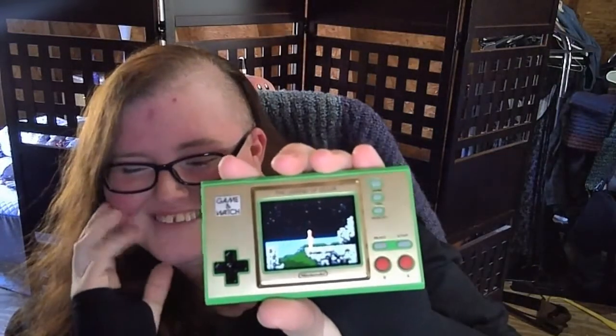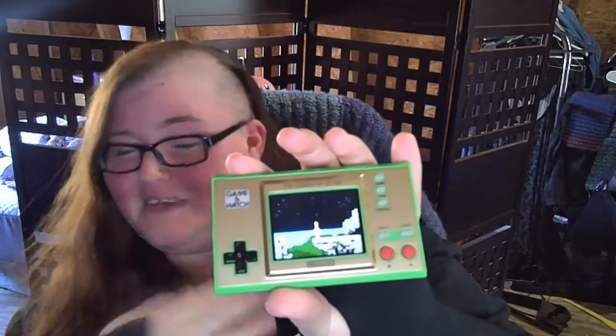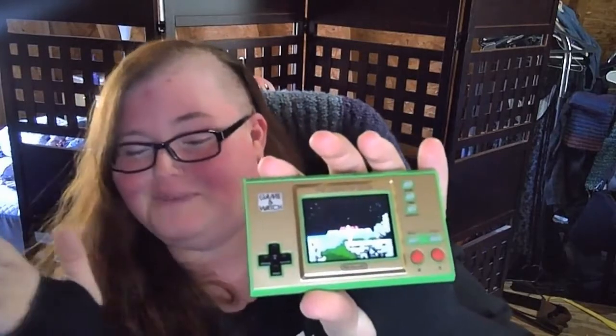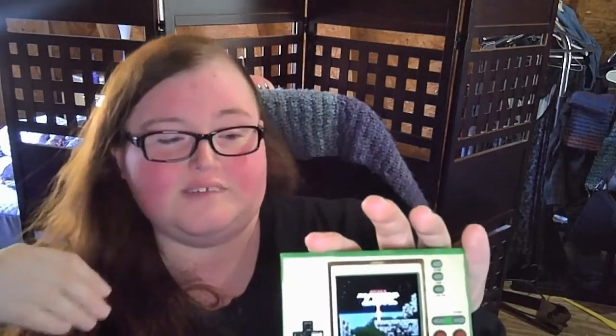Let's start up Zelda 2: The Adventure of Link — English. Starts off just like it did on the Nintendo. Now, if you want to play these classic games you don't want to pick up the Game & Watch — I absolutely get it. It is more of a collector's item than anything else. If you have the Nintendo Switch and the Switch Online service, the first two Zelda games are included in the Nintendo Switch Online service.